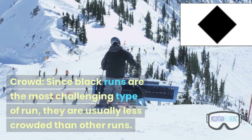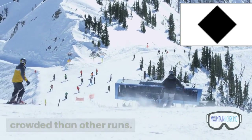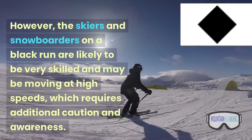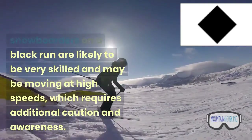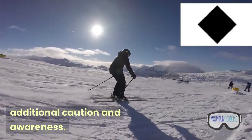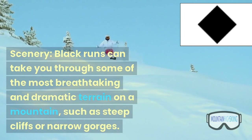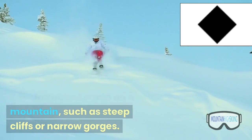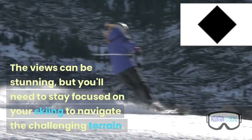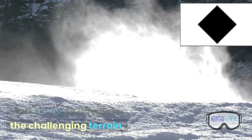Crowd: since black runs are the most challenging type of run, they are usually less crowded than other runs. However, the skiers and snowboarders on a black run are likely to be very skilled and may be moving at high speeds, which requires additional caution and awareness. Scenery: black runs can take you through some of the most breathtaking and dramatic terrain on a mountain, such as steep cliffs or narrow gorges. The views can be stunning, but you'll need to stay focused on your skiing to navigate the challenging terrain.